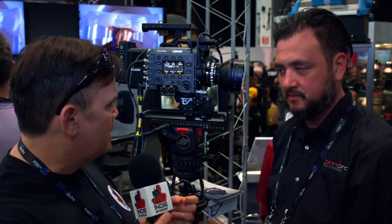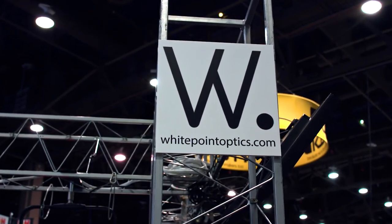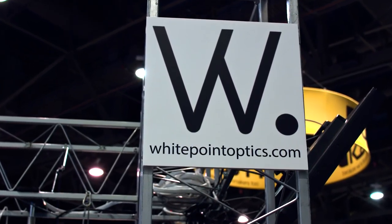Hi, Clint with Indie Shooter, continuing our coverage of NAB 2018. I'm here with Randy Weddick of Bandpro, and you guys announced a new line of cine lenses. So we've partnered with White Point Lenses — they're a company from Finland, and what they've done is something pretty unique.